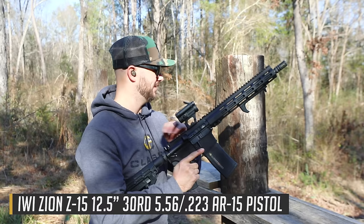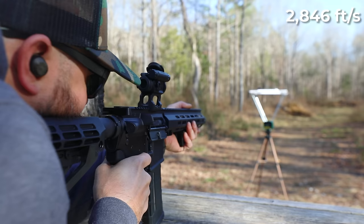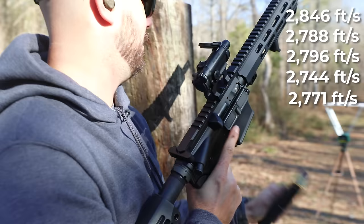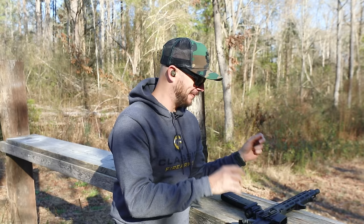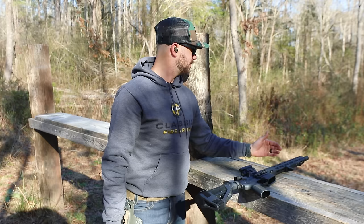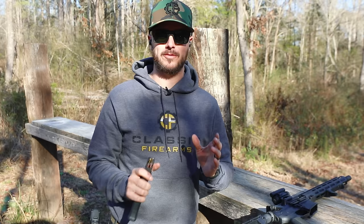Next up is the IWI Zion pistol with a 12.5-inch barrel. Shot one: 2,846. Shot two: 2,788. Shot three: 2,796. Shot four: 2,744. Shot five: 2,771. We're seeing impressive jumps with only a few inches of difference — from 2,183 on the 7.5-inch, the 12.5-inch is coming out significantly faster. Average: 2,789 feet per second.